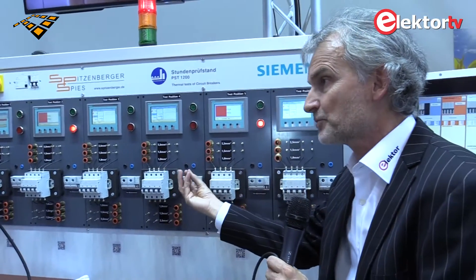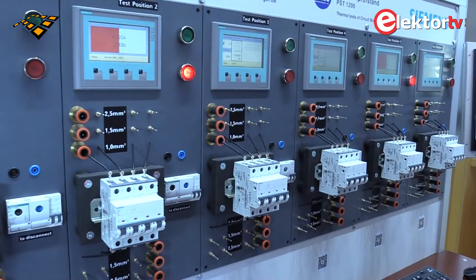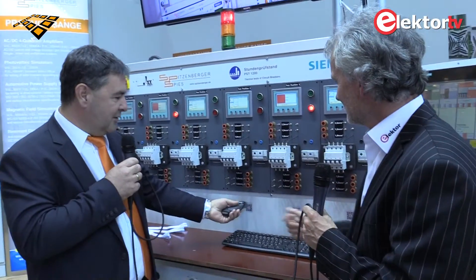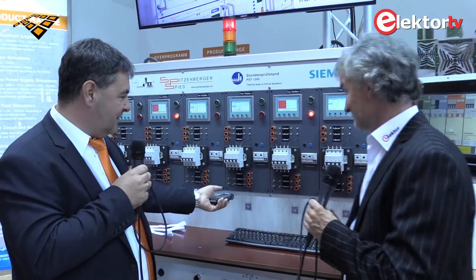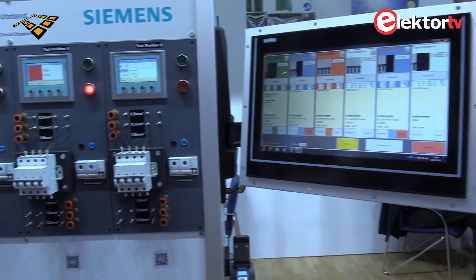Does it produce a test protocol? Yes, of course. We have control of six different test panels. It's computer controlled and very easy to handle because you just use a scanner. You can scan the QR code — newer models of circuit breakers have a QR code printed on. You just select the test bench and the test parameters, and the test runs automatically.